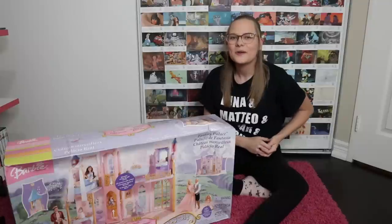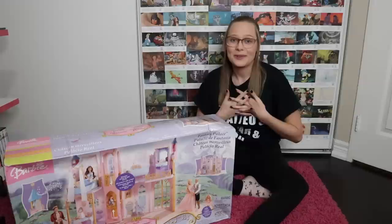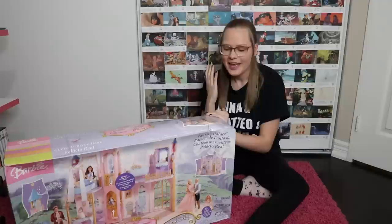Hello everyone, my name is Caitlin and welcome back to my channel. Barbie as the Princess and the Pauper is one of my favorite movies of all time, and when I saw this on Facebook Marketplace I could not resist buying it so I could open it and play with it and review it for you guys.